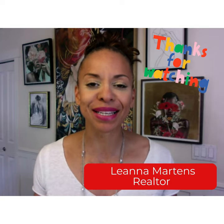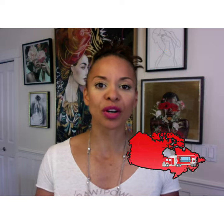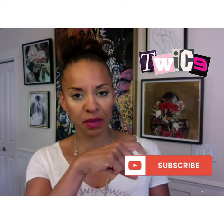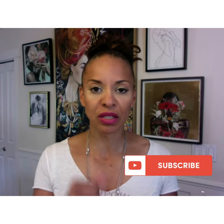Hey, my name is Leanna Martins. Thanks so much for watching. I am a local real estate agent and we support relocations. We give you all the support and information you need to make your move with ease and confidence. I publish two videos a week, so make sure that you subscribe below, and if you have any questions, just call, email, or text and we will respond and get back to you right away.